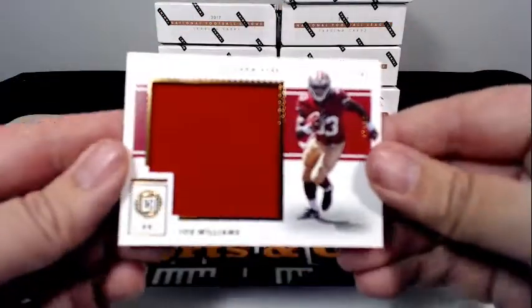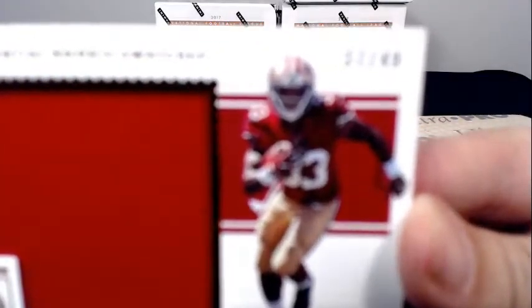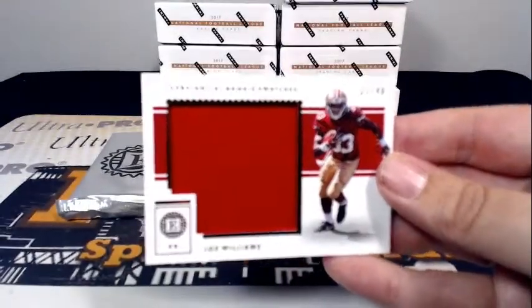Finishing off with a Substantial Rookie Swatches — Joe Williams 37 of 49, going out to San Francisco and Brandon S.